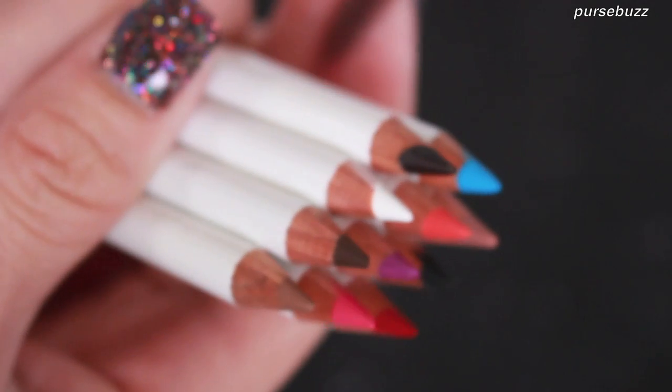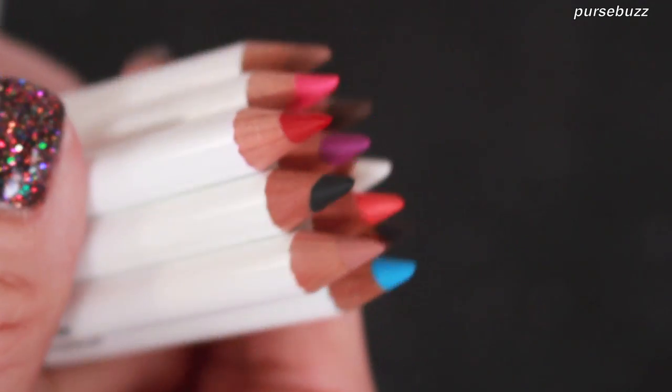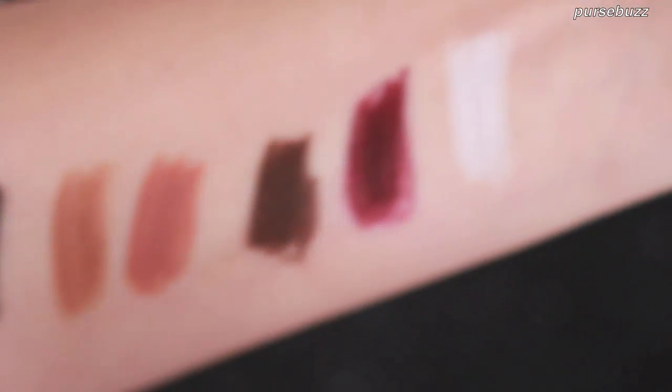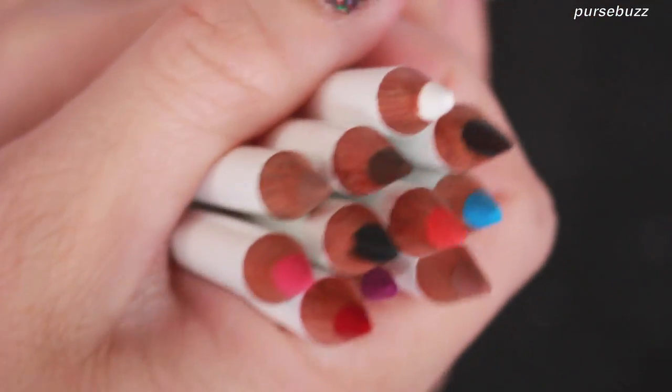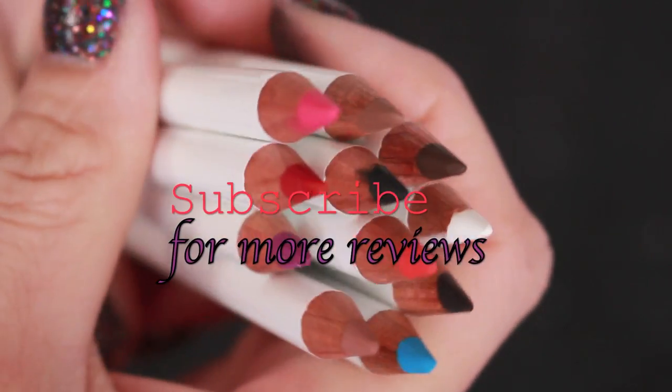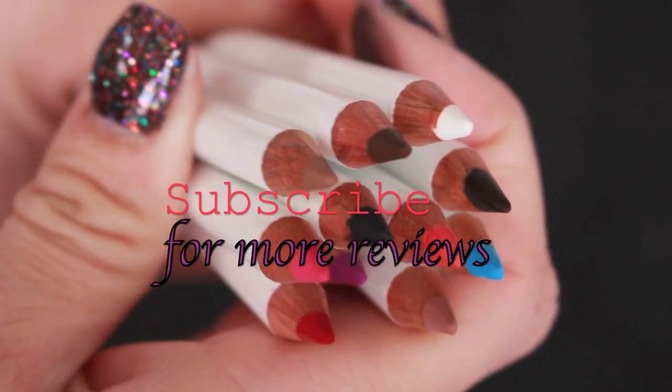Here are all the color options — let me know which one is your favorite. I'm Melissa, thank you so much for watching. Don't forget to subscribe and you can find these at OCCmakeup.com. Bye guys!